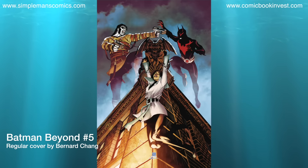Next we have Batman Beyond number 5. This is the finale for the Escaping the Grave story arc. In this issue, Batman and Terminal face off for the last time as secrets are revealed that will affect Terry McGinnis forever. There's also a one-for-one variant for this by Martin Anson.